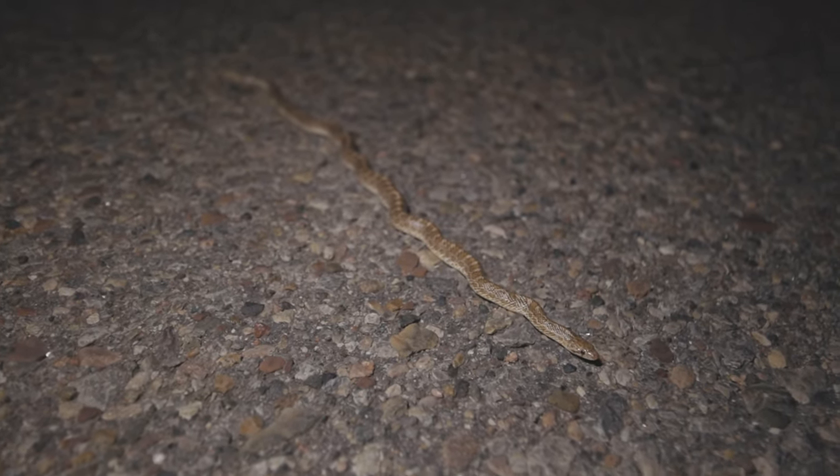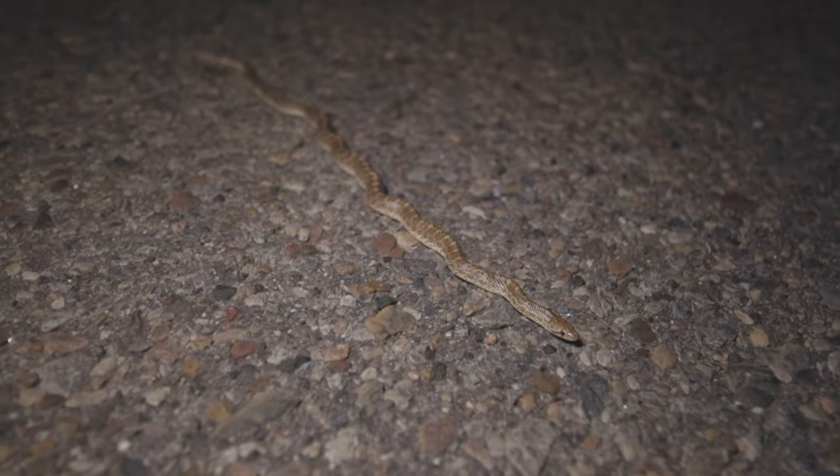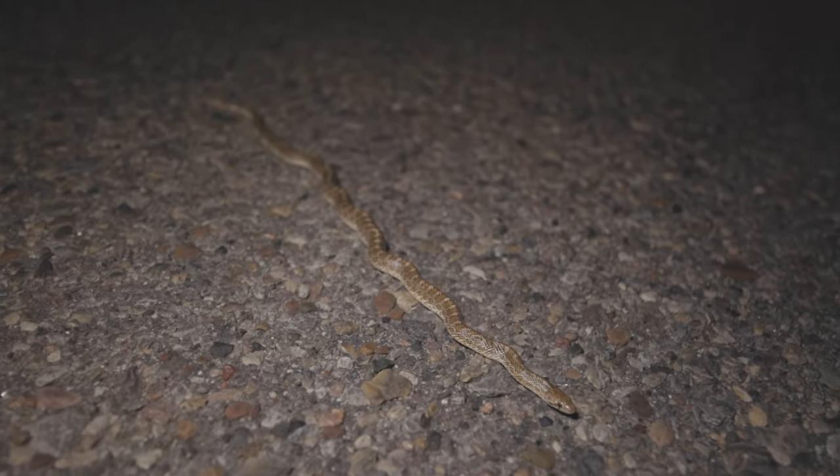My next snake is another glossy snake — pretty cool. I'm going to get him off the road and keep going.